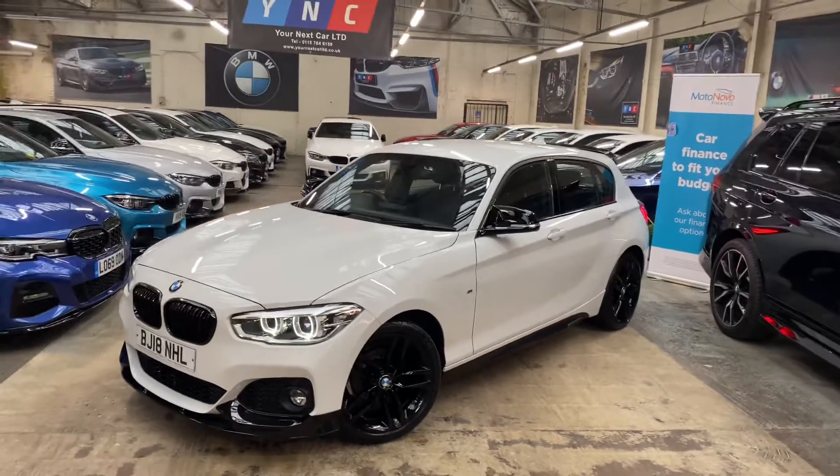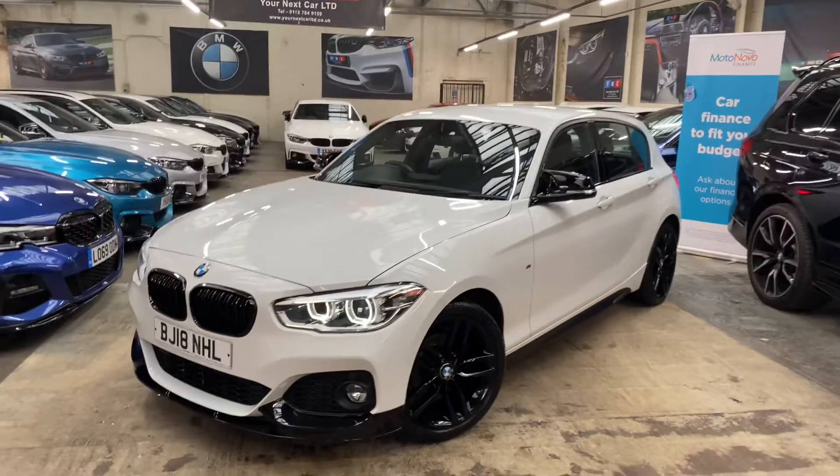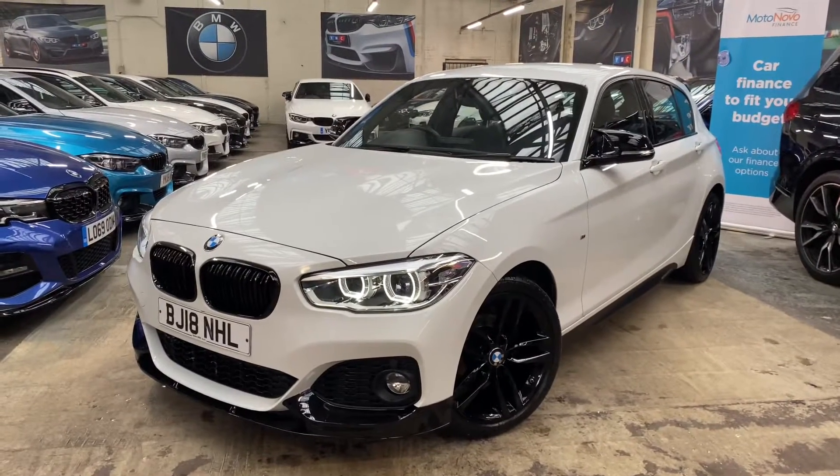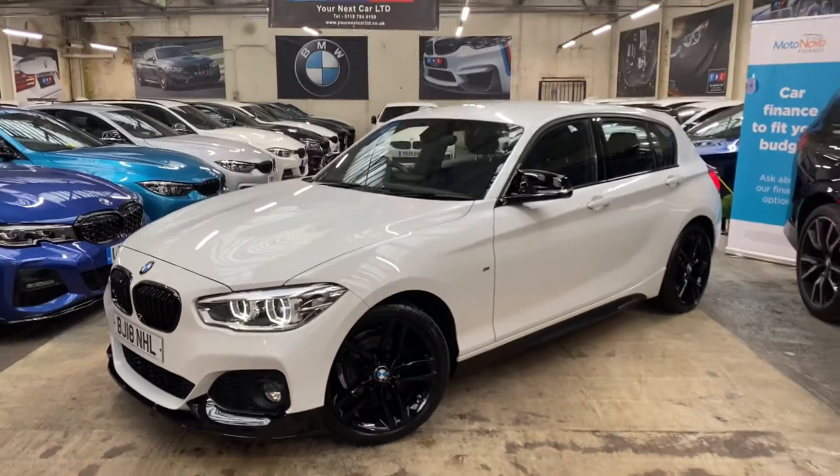Hello and welcome everyone to the walk around video here at Your Next Car - the 2018 BMW 118i M Sport five-door hatch. The vehicle is presented in Alpine White and features a YNC body enhancement kit alongside some nice features and options.